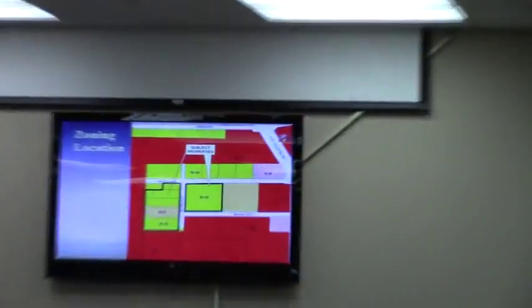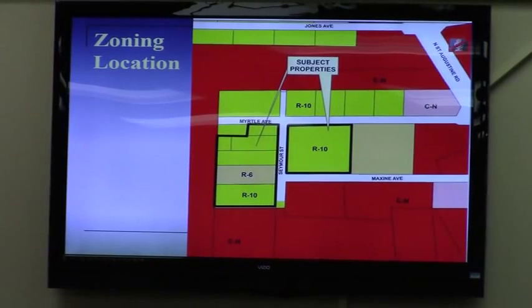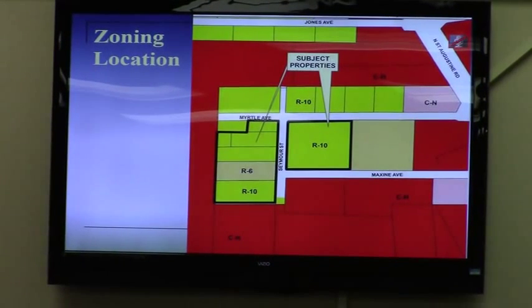Mr. Chairman, this is a rezoning request for two tracts of land totaling about two and a half acres, to rezone from a combination of R-10 and R-6 to highway commercial, requested by James Thomas, who is the current owner of these properties. He also owns some of the nearby CH properties shown on the zone map for his business, Thomas Collision, along with some related businesses. He has already expanded twice, and this is number three. It is a growing business.